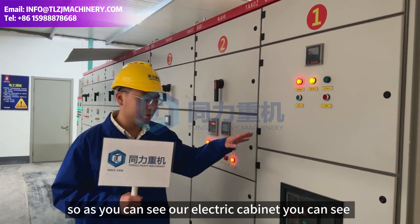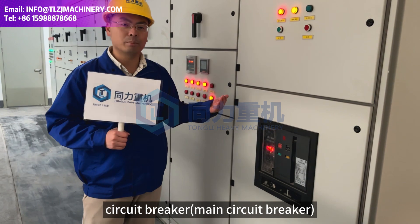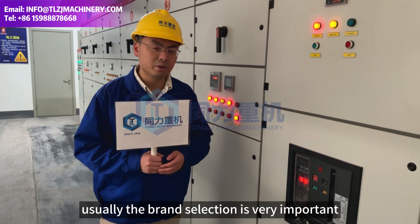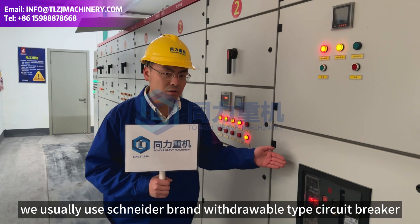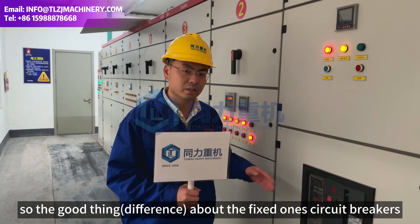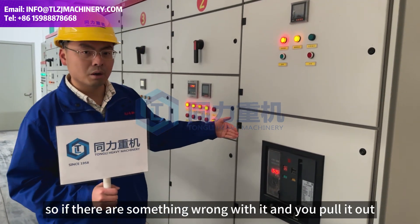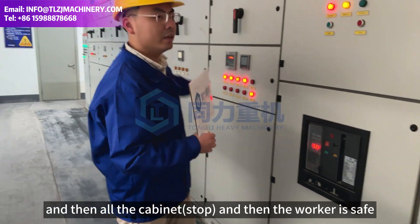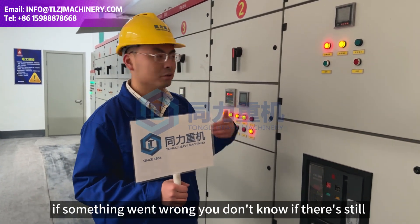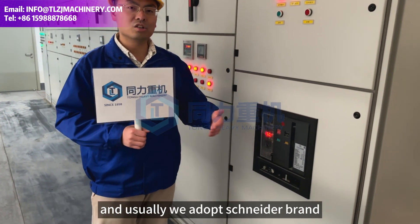So as you can see, our electro cabinet uses withdrawal type circuit breakers — main circuit breakers. For our exporting projects, brand selection is very important. We usually use Schneider brand withdrawal type circuit breakers. The advantage of withdrawal circuit breakers over fixed ones is that they are safer. If something goes wrong, you pull it out and the cabinet and workers are safe. With a fixed one, it's hard to determine if something went wrong — you don't know if there's electricity running inside. Therefore, a withdrawal circuit breaker is safer, and we use the Schneider brand.